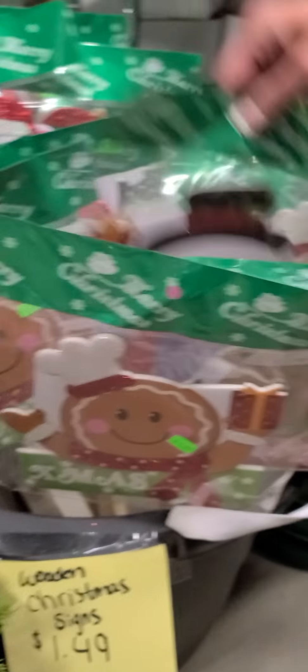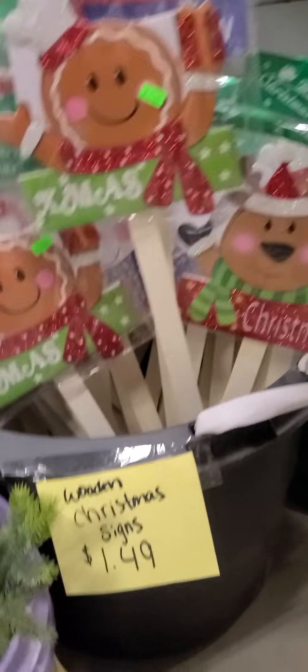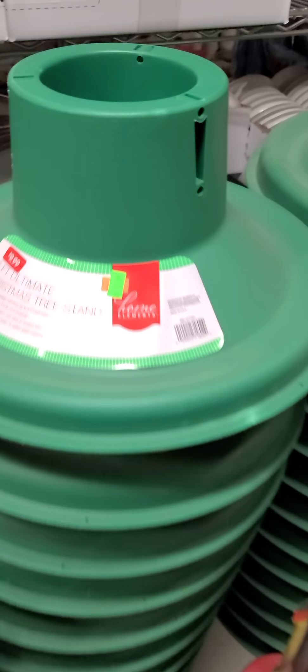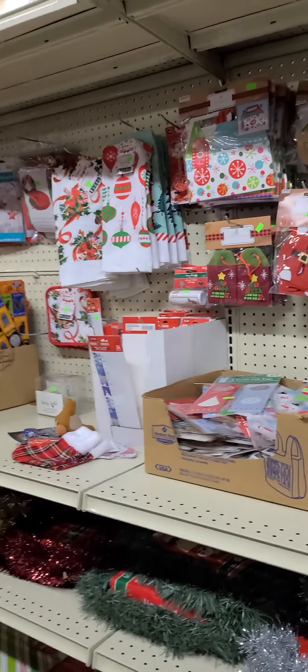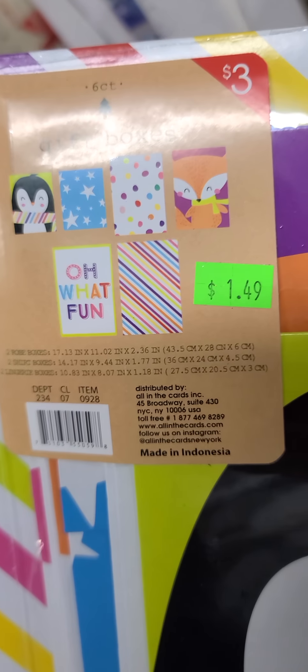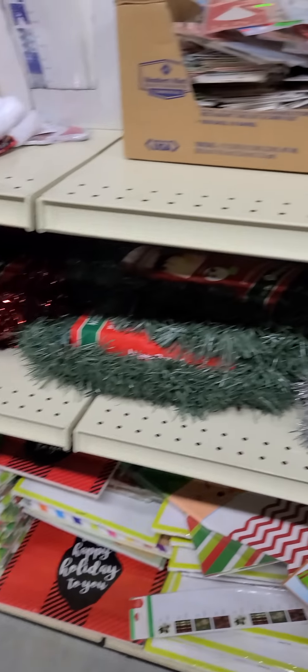On this side we have tons of yard stakes for $1.49 — really cute and reusable year after year, with five or six different styles. We also have a couple different size tree stands ranging from $3.99 to $7.99, with three different sizes in stock. We have more gift bags, and gift boxes on the bottom — $1.49 for a set of six different size gift boxes. We also have elf boxes for $2.49 — perfect for cookies if you're a baker.